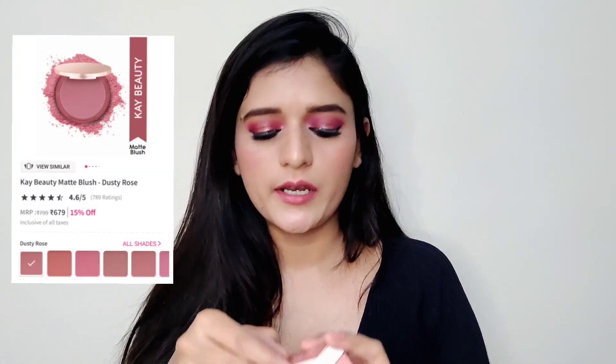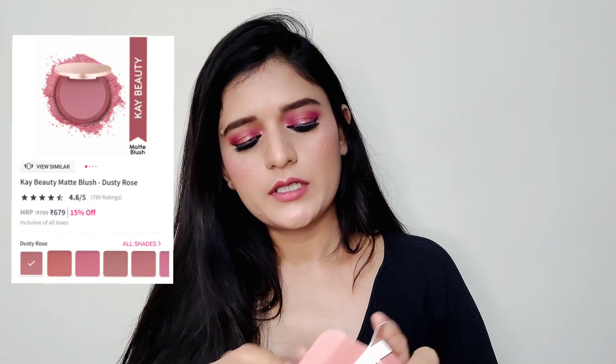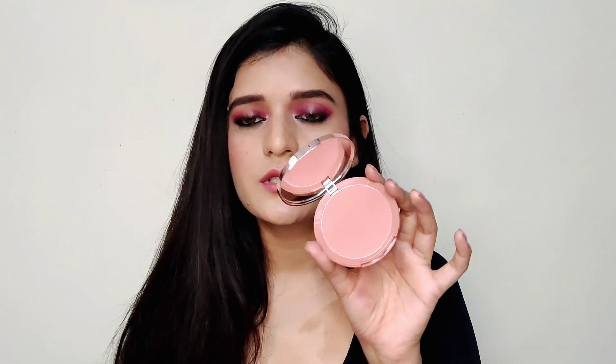The next K-Beauty product is their Matte Blush, enriched with avocado and mango butter. I got it in the shade Soft Nude. I've heard a lot of great things about this blush and I love blushes so I had to get this. The packaging is really good — very slick and luxurious. I love this shade and the Soft Nude shade had really good reviews.